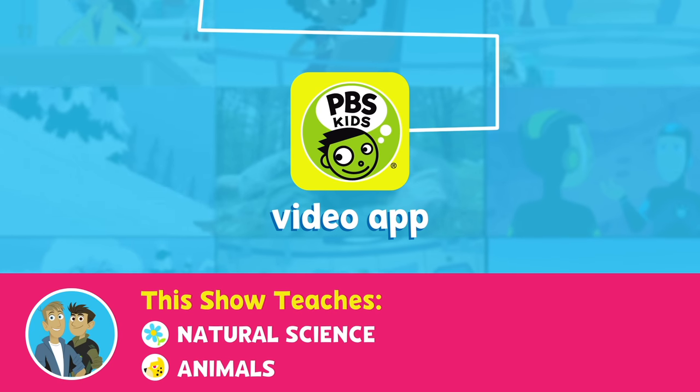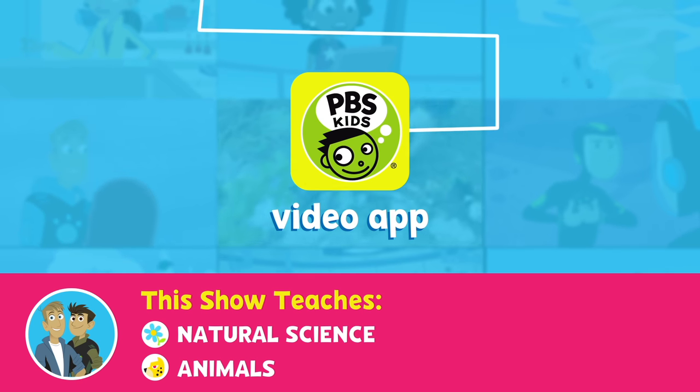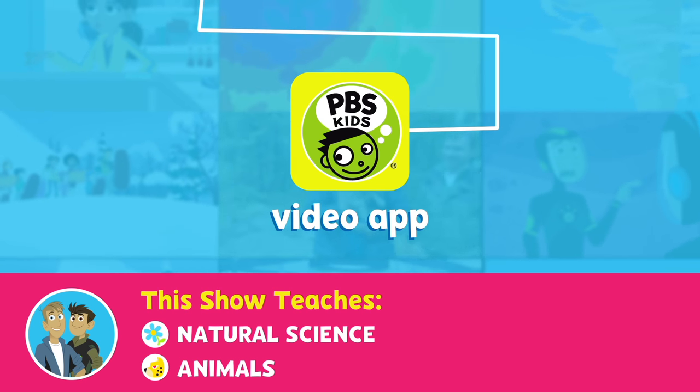Watch Wild Kratts weekdays on your PBS Kids station or anytime on the PBS Kids video app.